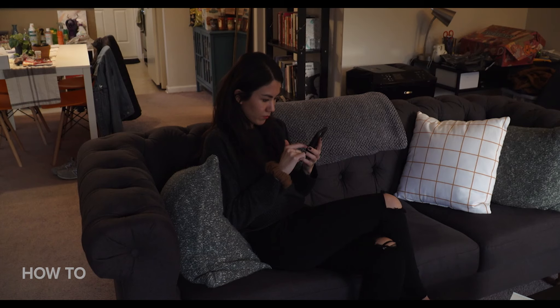Now keep in mind, because these tips focus on you being able to hear your phone in order to find it, these only apply if you've lost your phone inside the home, not outside or out of range for you to hear.